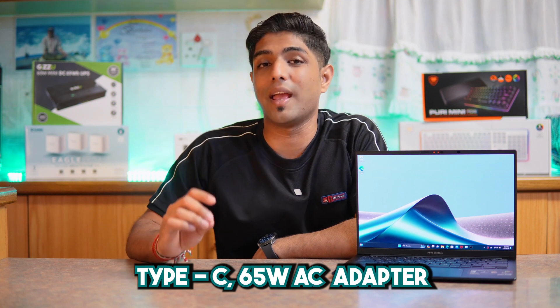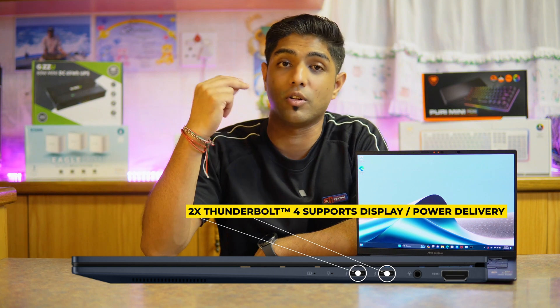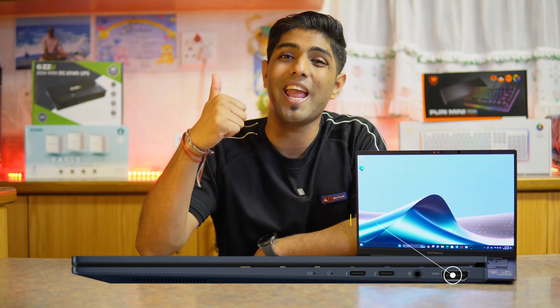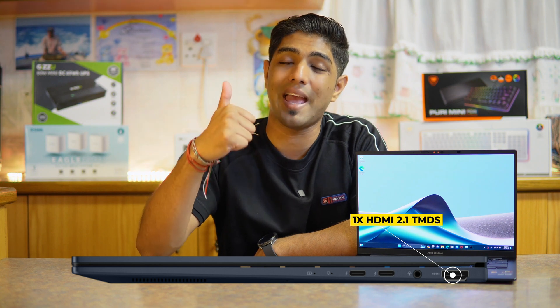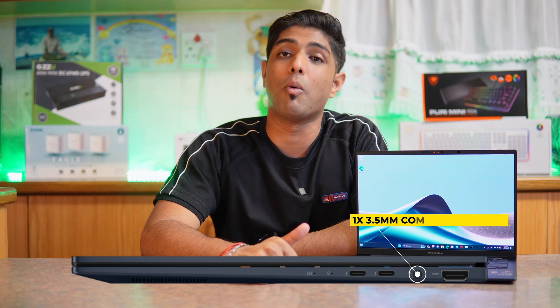In terms of battery and power, this is powered by a 75 Wh battery and is charged by a USB-C 65W AC adapter. In terms of I/O, this has one USB 3.2 Gen 1 Type-A port, two Thunderbolt 4 ports which support display and power delivery, one HDMI 2.1 TMDS, and a 3.5mm combo audio jack.